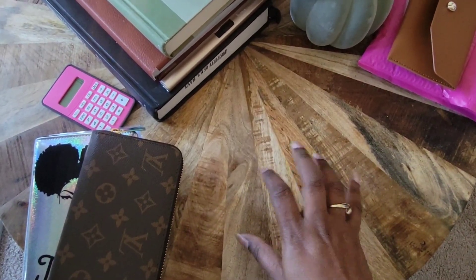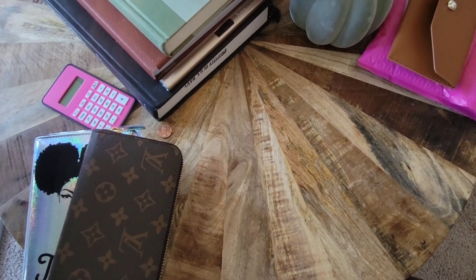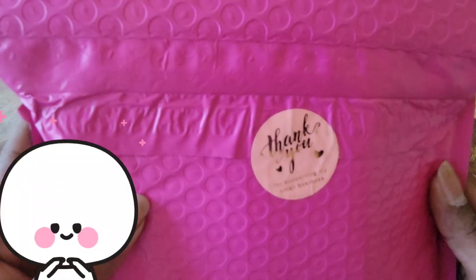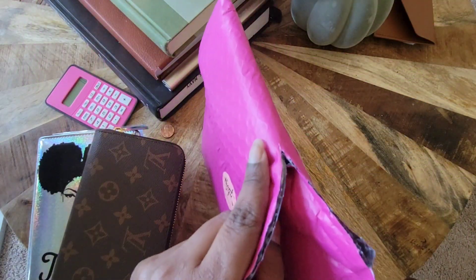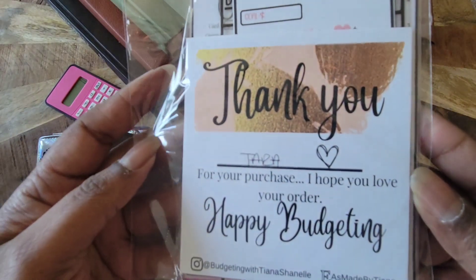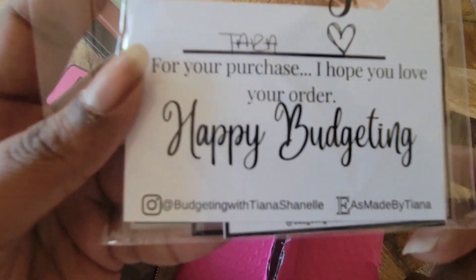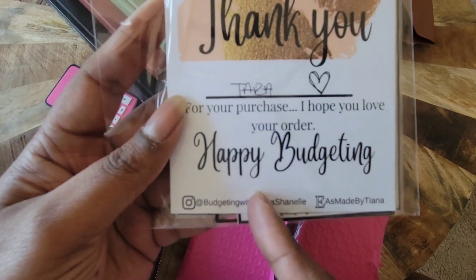For all of you who made it this far — I'm actually doing an unboxing of a purchase that just came in the mail today, and I'm super excited about it. I open it and it says, 'Thank you for supporting my small business.' It is from Budgeting with Tiana Chanel. I will link her Instagram, her Etsy shop, and her YouTube channel down below. I believe she's more active on Instagram and Etsy — her Etsy is 'Made by Tiana.'